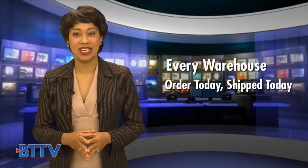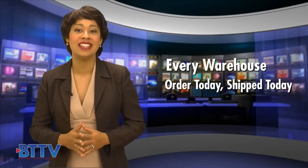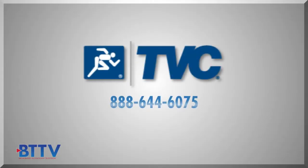Order today, ship today. Put Greenly's tools and testers in your employees' hands quickly and get Greenly and TBC working for you today. For more information, call your local TBC representative at 888-644-6075 or visit www.tvcinc.com.